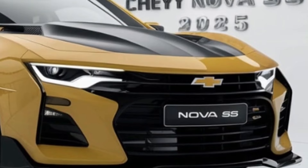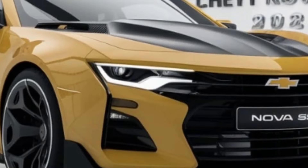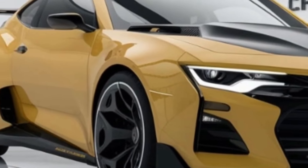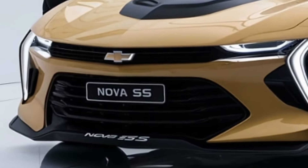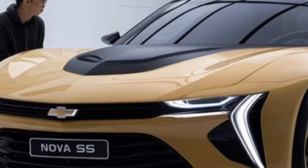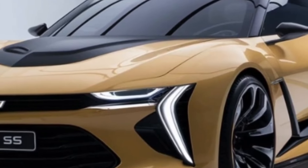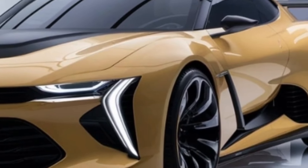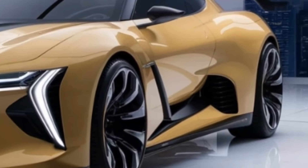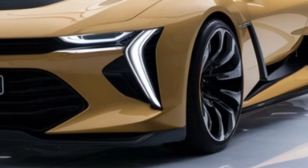While the 2025 Chevrolet Nova has a stylish appearance, it is no wimp when it comes to performance. Depending on engine and powertrain options, the Nova can accelerate from 0 to 60 miles per hour in as little as 5.7 seconds, placing it firmly in the upper tier of the midsize sedan class. The Nova is built on General Motors' VSS-F chassis, which combines aluminum and high-strength steel for great rigidity while minimizing weight, providing a solid foundation for the suspension system with McPherson struts in front and an innovative five-link layout in the rear.